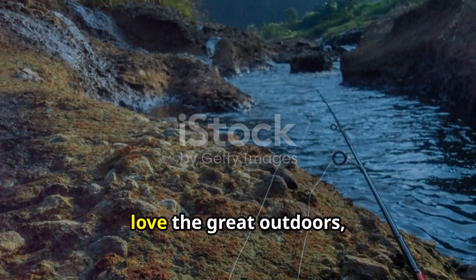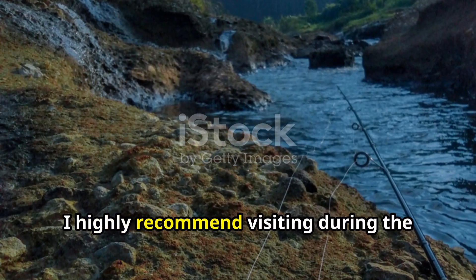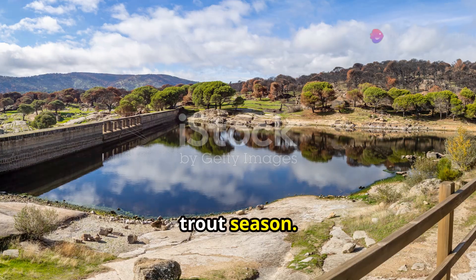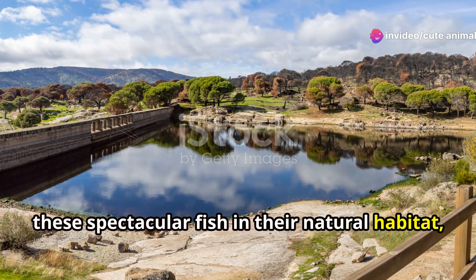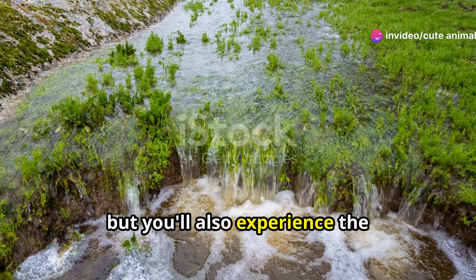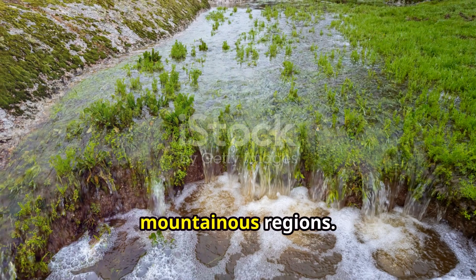If you're planning a trip to Spain and love the great outdoors, I highly recommend visiting during the trout season. Not only will you get a chance to see these spectacular fish in their natural habitat, but you'll also experience the breathtaking scenery of Spain's mountainous regions.